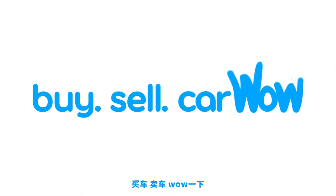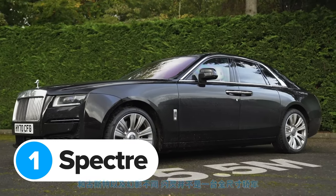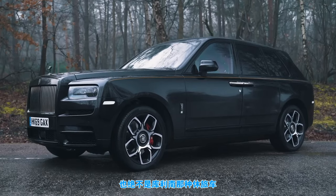Buy. Sell. Car. Wow. The new Spectre isn't a saloon like the Phantom and the Ghost and it's definitely not an SUV like the Cullinan.